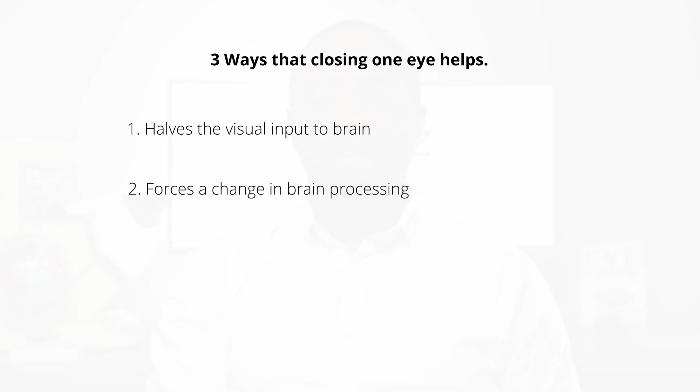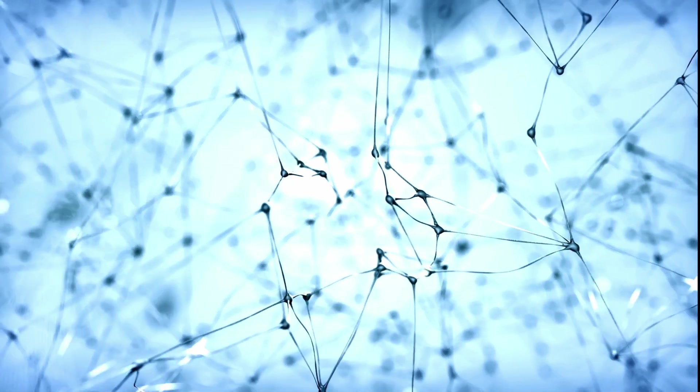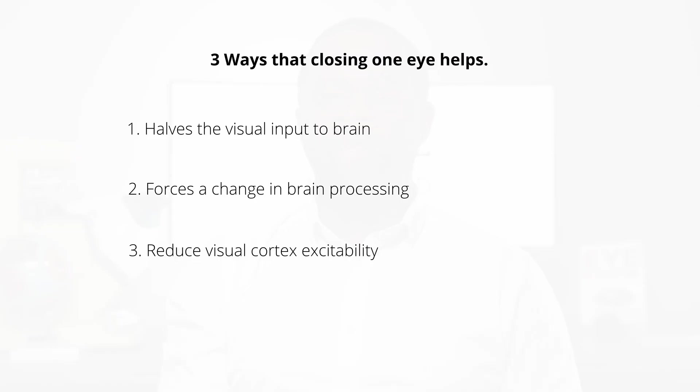Second, it changes the brain's visual processing. The brain processes visual information from both eyes, and when one eye is closed, it changes the pathways through which visual stimuli are processed. This can reduce the synchronisation of neural firing, which often leads to seizures in photosensitive individuals. Third, it reduces visual cortical excitability. Studies show that photosensitive epilepsy is linked to increased excitability in the occipital cortex. Closing one eye helps by mitigating this excitability and limiting the stimuli that provoke this hyperactive response.